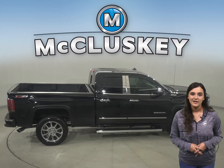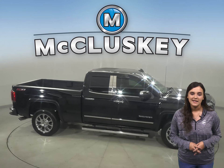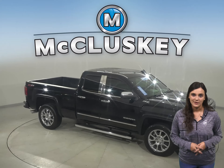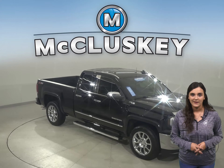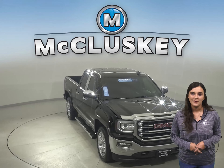This Sierra has about 40,000 miles on the odometer, and under the hood there is an Ecotec 5.3-liter V8 engine with an 8-speed automatic electronic transmission with overdrive, giving it a ton of towing power.